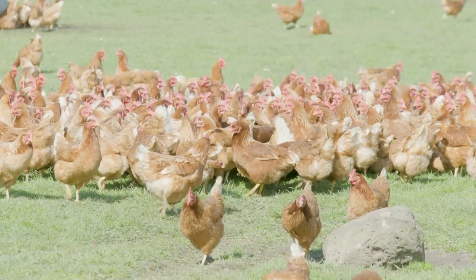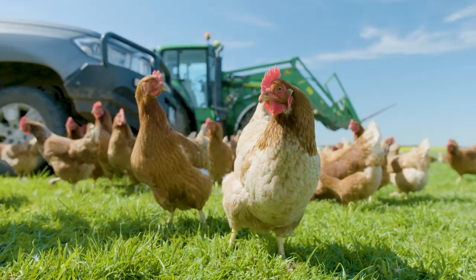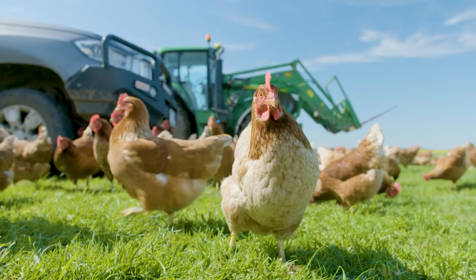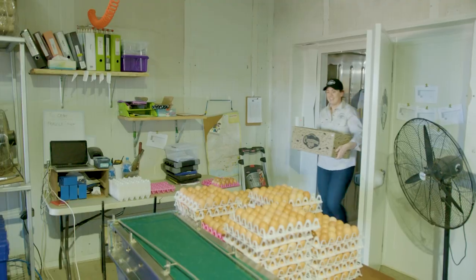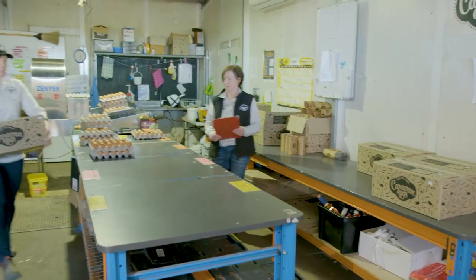Egg farming is a labour intensive business and the Warners hope one day to employ managers so they can take a break from their busy routine. We can have a holiday but we can't have one together. As a rule we'd work seven days a week, from when we get up in the morning until basically go to bed at night.